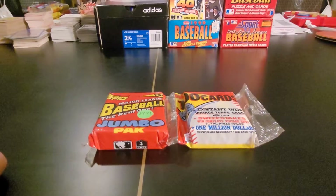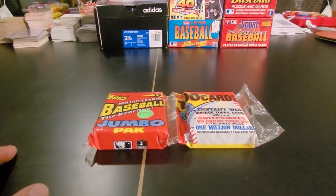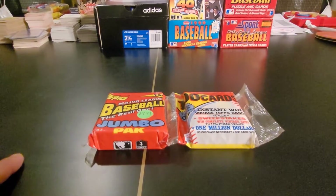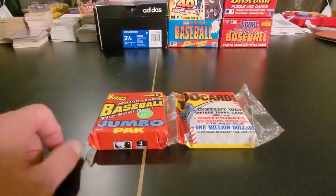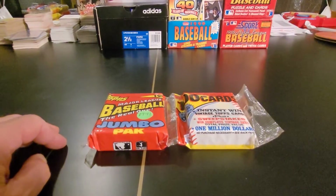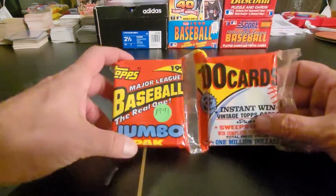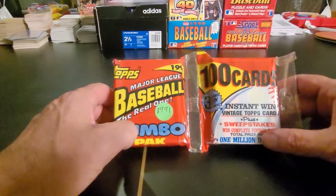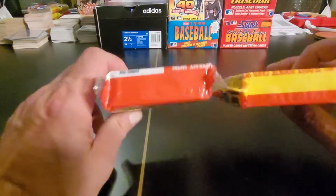Hey y'all, Bunkle here with another pack opening from that big old box I found in the back of the garage — that mystery box that just keeps on turning up. A lot of great stuff, I'd say. If you watch the other videos, check out the earlier videos on my channel. You'll definitely see it's a lot of big hits — all junk wax. This one right here is a 1991 jumbo, and I only have one of these.